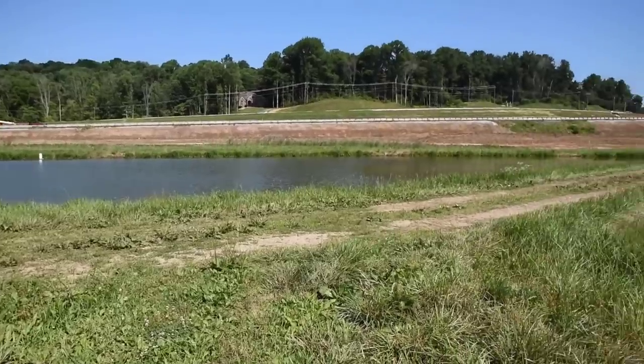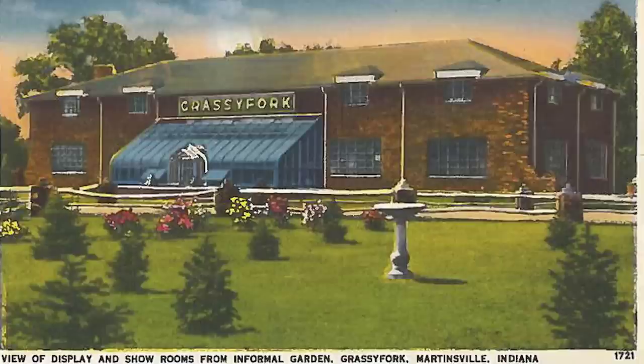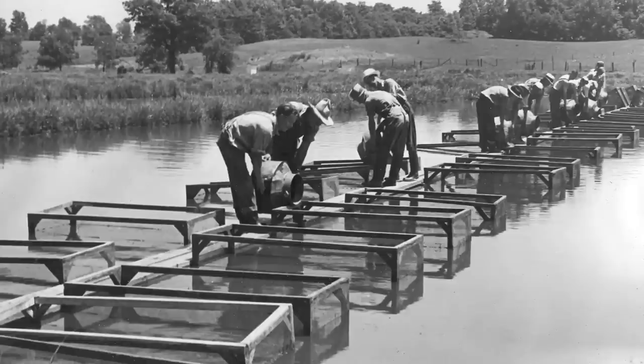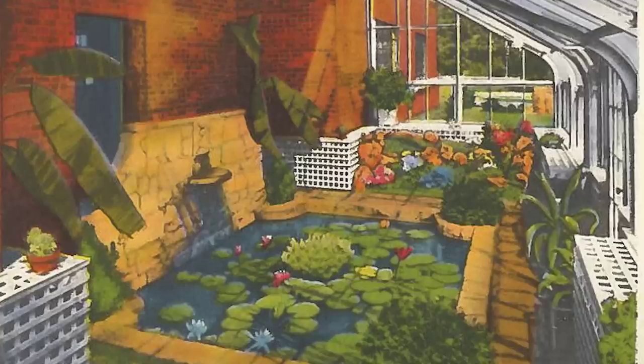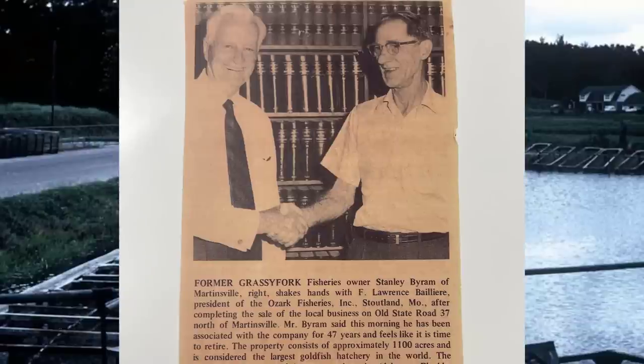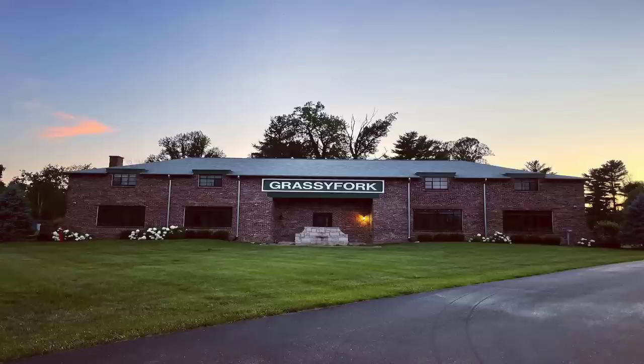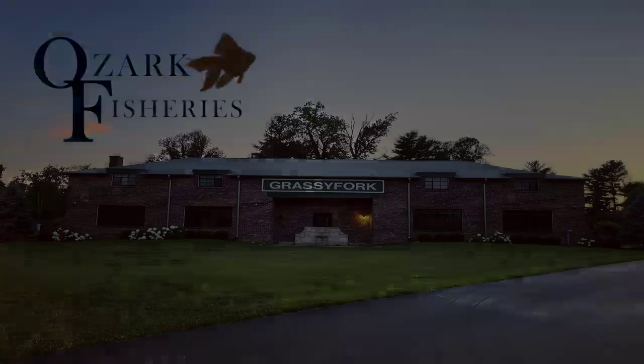So he switched from trout to goldfish. Then in the 1970s, we bought out our biggest competitor here in Indiana. The Indiana farm was originally called Grassy Fork Fisheries and it was started in 1899, so it's over 120 years old. It's one of the oldest and largest continuously operated private fish farms in America. My great-grandfather bought out Grassy Fork, and for a couple more years they were run as Ozark Fisheries and Grassy Fork separately. Then in the 1990s, it all came under the Ozark Fisheries name.